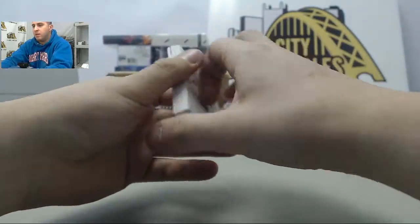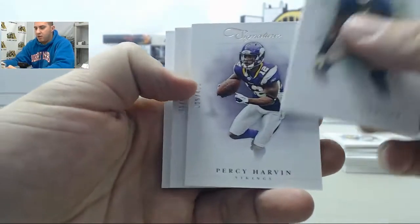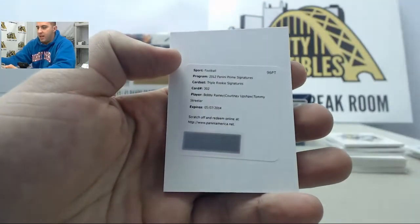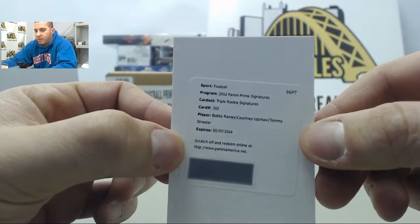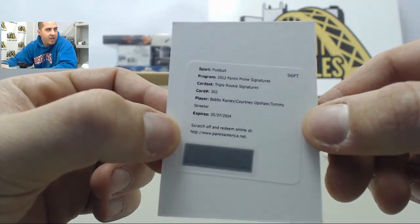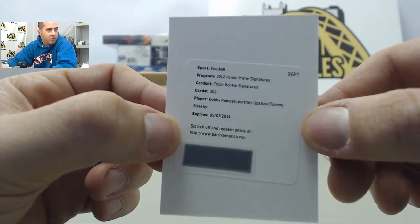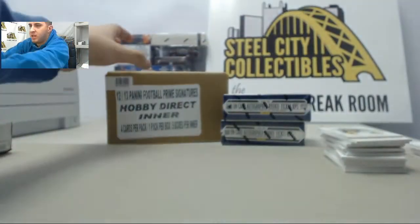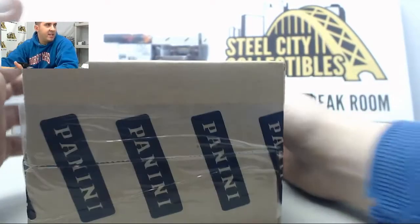Next up we have Charles Woodson, Percy Harvin, and then on the back we got a triple auto — it's going to be Bobby Rainey, Courtney Upshaw, and Tommy Streeter with a triple on the redemption. Sweet — always good to hit multiple signatures. Let's go on to case number two.